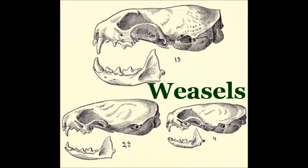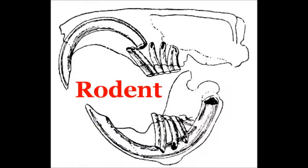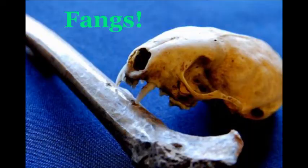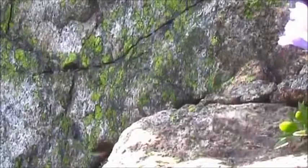Weasels aren't rodents. First of all, look at these teeth. Now look at these teeth. Carnivore teeth? Rodent teeth? Fangs! Hardcore.